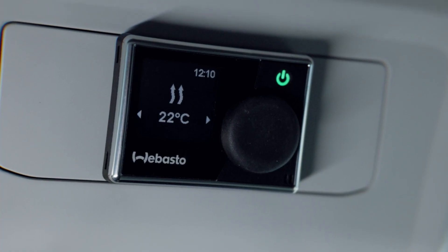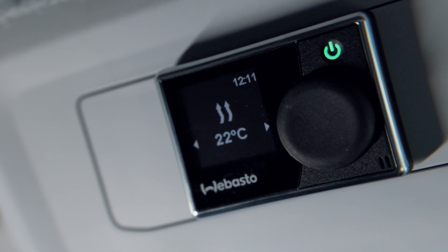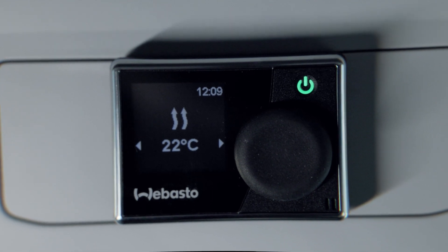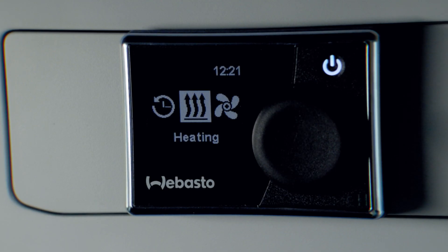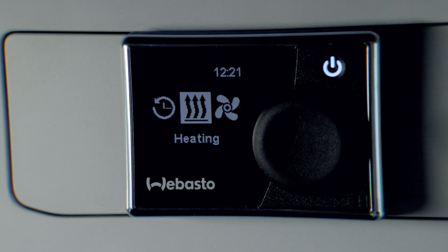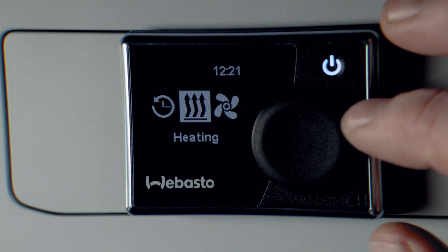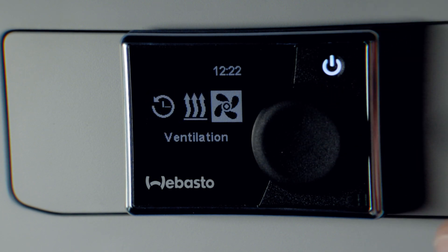So let's go through the system and show you how it all works. This is your control system just above your heads in the front seat. We have the dial here — you can press it to select whether you want heating, to set your timers, or even just the ventilation.